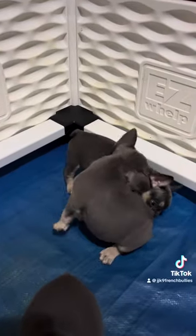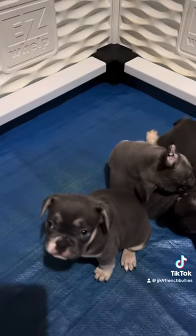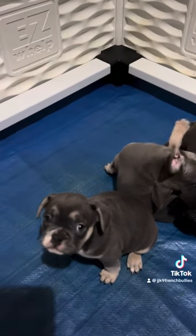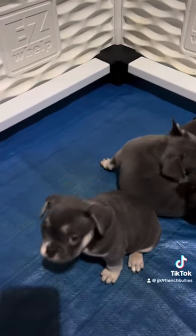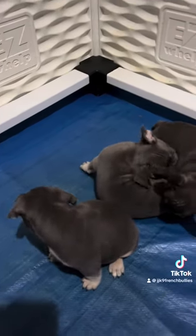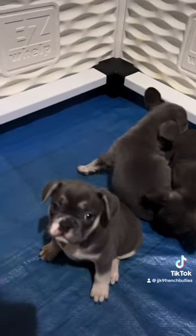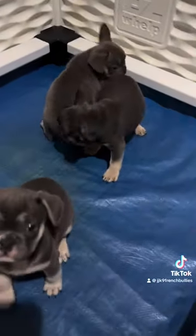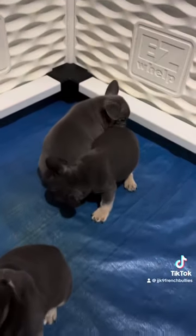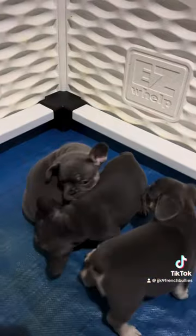I'm hoping these would be some great Christmas presents for some people. This one here wants to jump up and jump out the whelping box — I think in a few more weeks they're probably going to try jumping out. But as of right now I think I'm safe. Anyway, guys, this is OJ from JJK9FBullies, signing off.